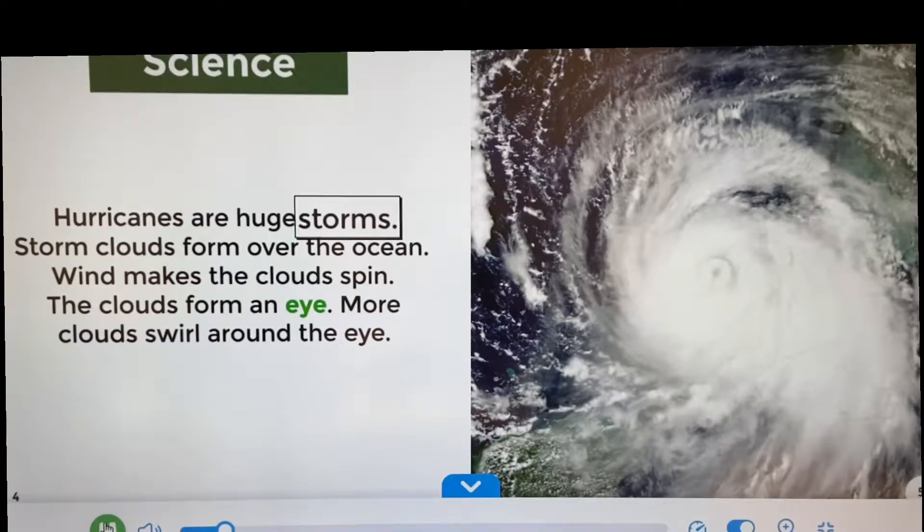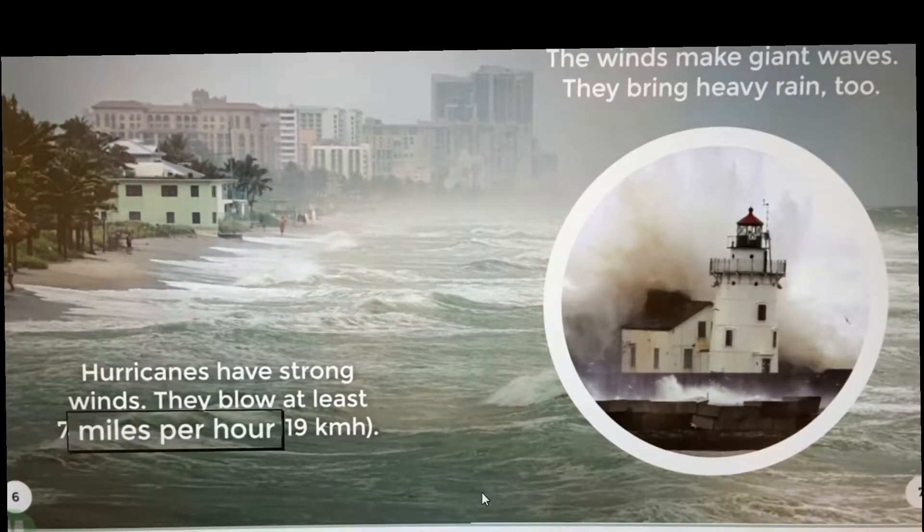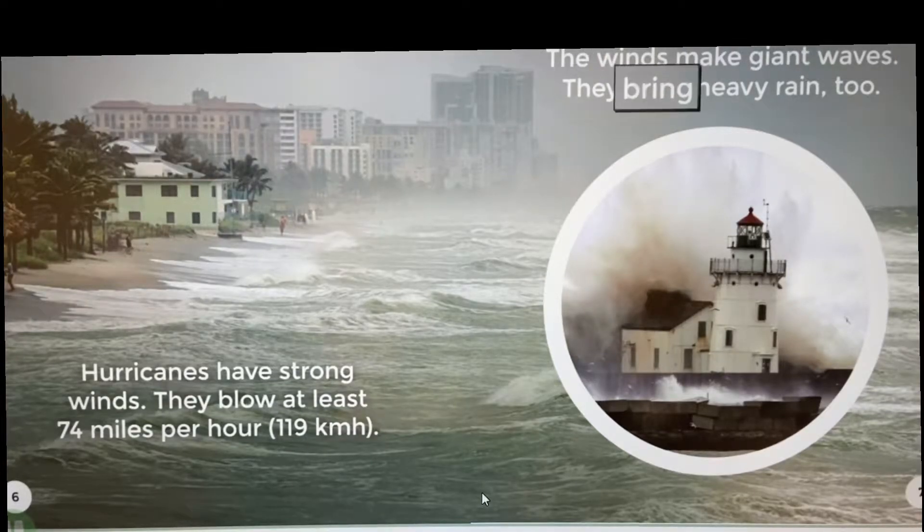Hurricanes are huge storms. Storm clouds form over the ocean. Wind makes the clouds spin. The clouds form an eye. More clouds swirl around the eye. Hurricanes have strong winds. They blow at least 74 miles per hour, 119 kilometers per hour. The winds make giant waves. They bring heavy rain too.